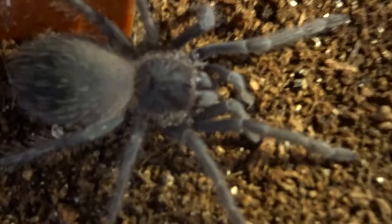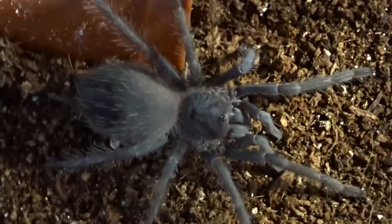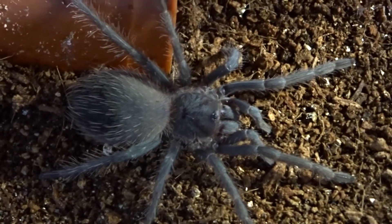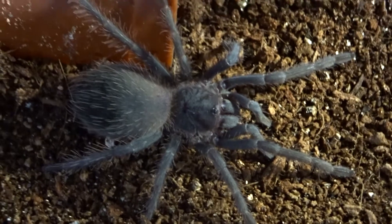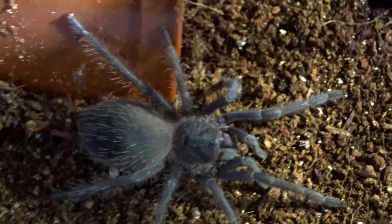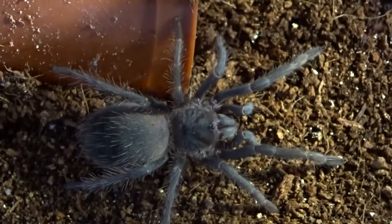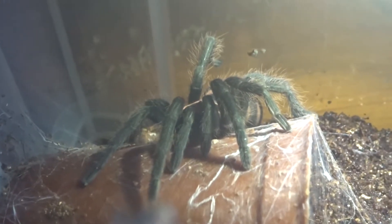This is my Lasiodora parahybana, the Salmon Pink Bird Eater. This one is Luna. They get quite big when they grow up — I think I had one measured once about ten inches. But this one's only about seven to eight centimetres I believe. Another one that is going to be absolutely gorgeous once it grows up. I'm going to keep the lid on today because I don't fancy a run around the bedroom.